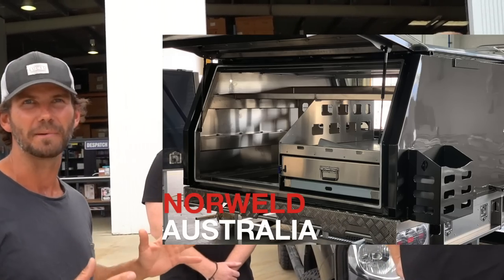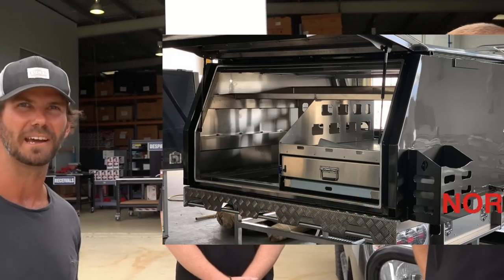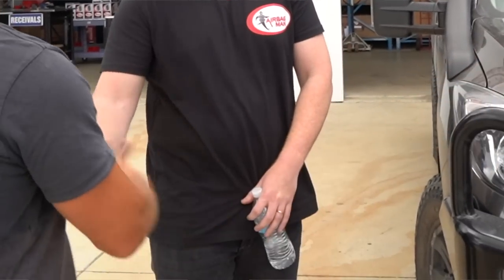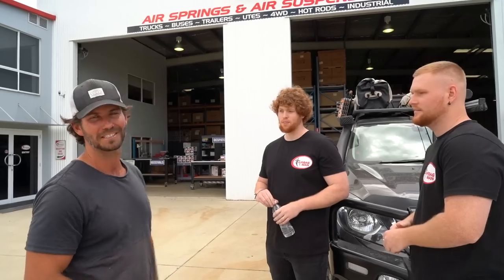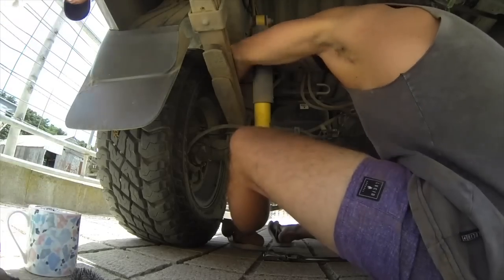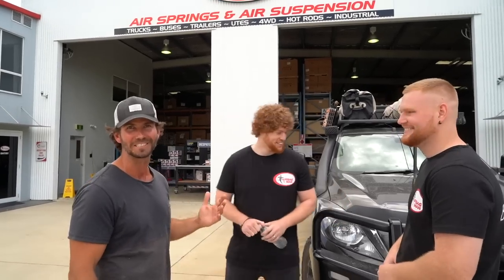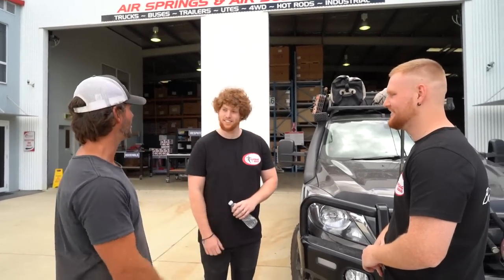We're about to upgrade to a new Norwell canopy, so the rig's going to get a little bit heavier and we're going to need a little bit of help. Airbags today, boys. The last time I fitted a set of bags was on a concrete floor in an old dairy down in Victoria, so I'm pretty keen to get in here and chuck it up on the hoist — it's going to be a lot easier. Come and show me around, boys.